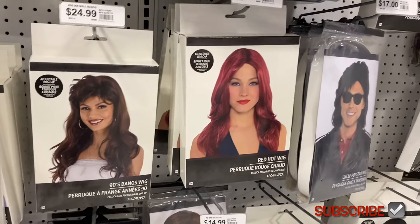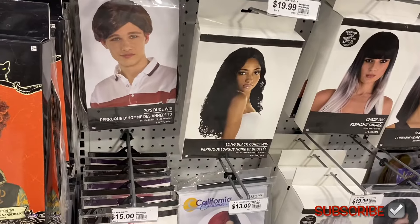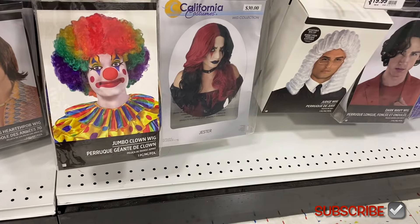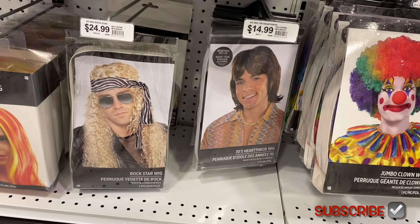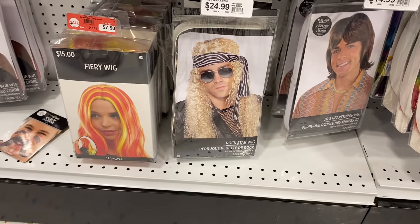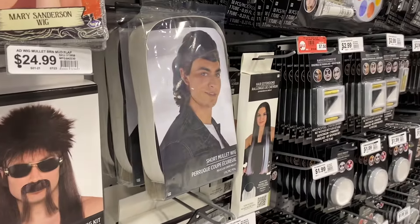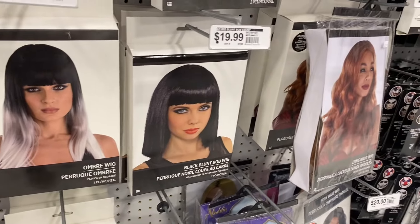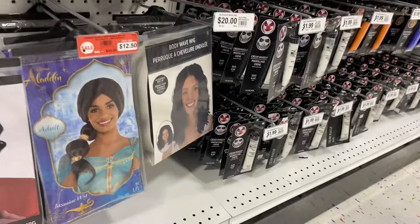They have a Glam Rock wig for $24.99, a 90s Bing's wig for $24.99, Red Hot wig for $19.99, Pop Star wig for $17, 70s Dude wig for $14.99, and Long Black Curly wig for $19.99. They have a clown wig by California Costumes, a Jester wig for $13, a 70s Heartthrob wig, a Rockstar wig, and a Fiery wig for $7.50. There's a Rocker wig, Wheeler Wicket, and a Short Mullet wig for $17.